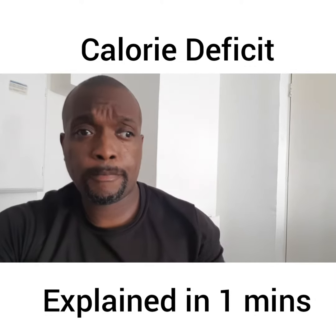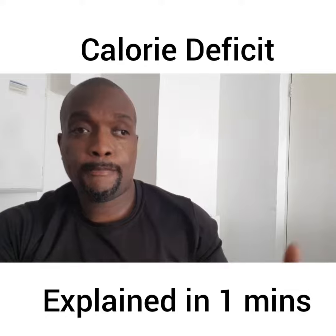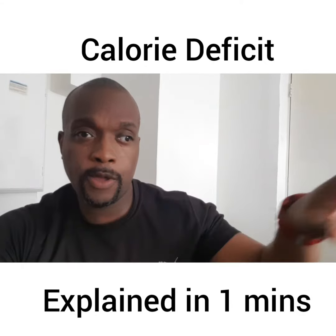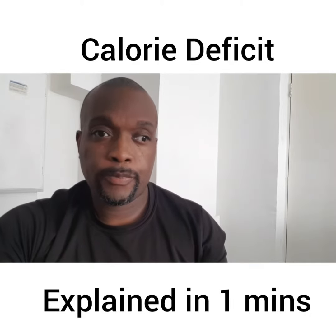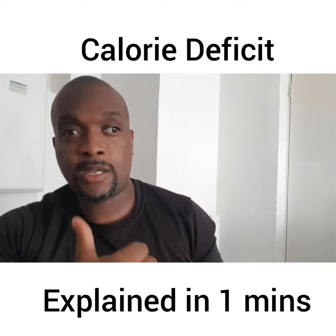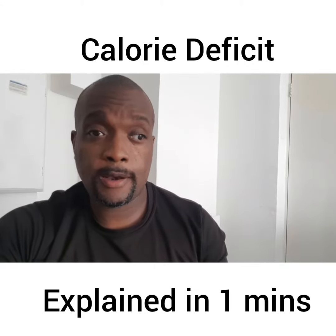Imagine you have a bank account and you're getting more money in than you need. So what you do is you save it — you put it away for a rainy day. Once you get less money, you've got to start dipping into the savings, start spending it more. It's exactly how your body works for calories.